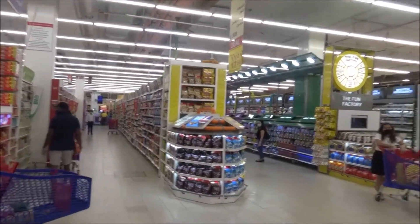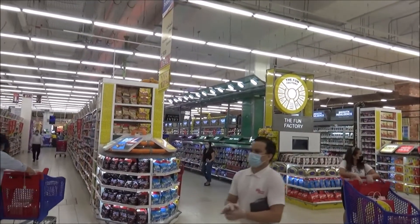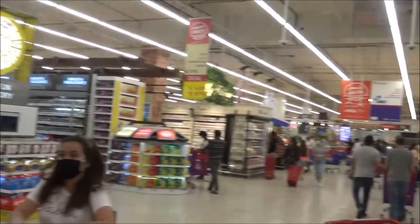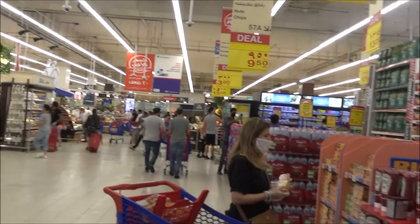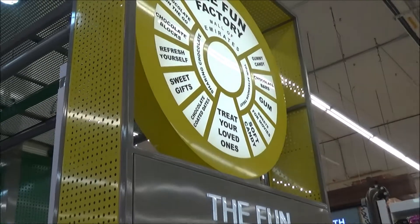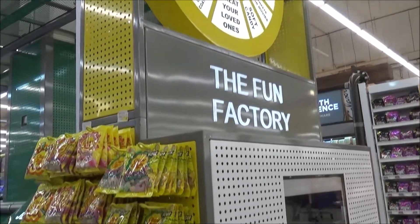Now you can see this is the fun factory. Ariana's favorite section — right side. Hence brand there, tomato sauce. The fun factory. There is a chocolate section.